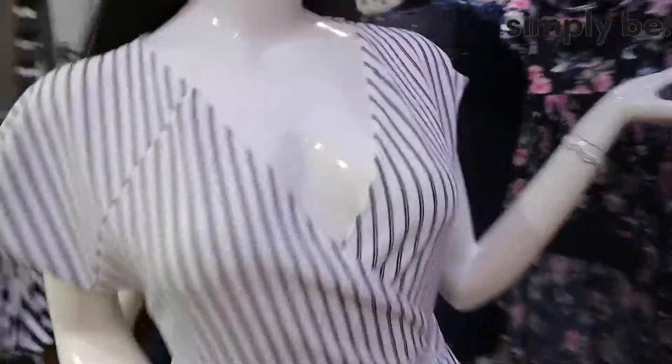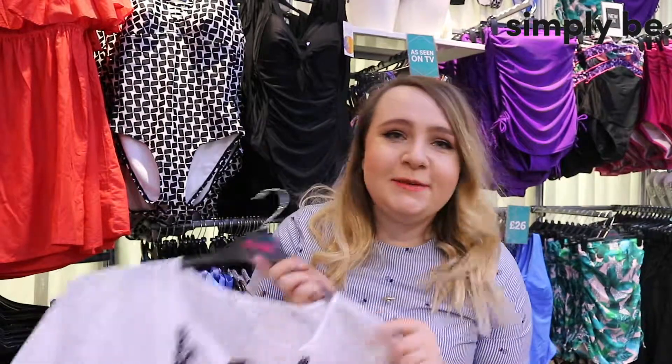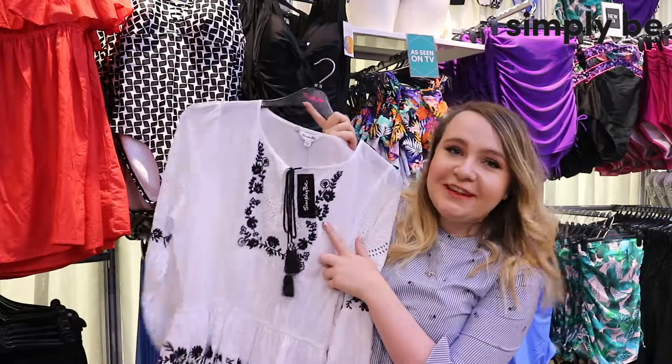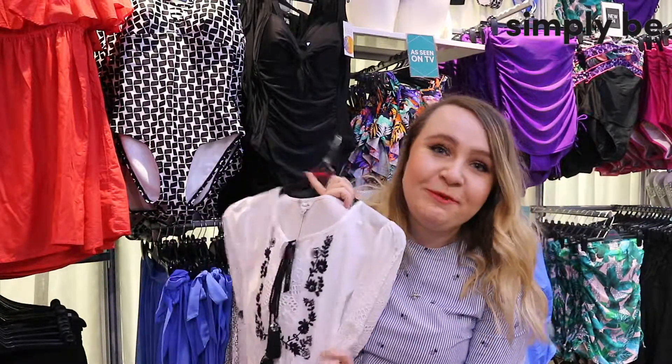I'm absolutely loving the jumpsuit that's on this mannequin, it just looks so nice. I've been on the hunt for a flowy white dress for ages and I absolutely love this one - the embroidery is so lovely and how cute are the tassels too, so this one is definitely going to come to the changing room with me today.